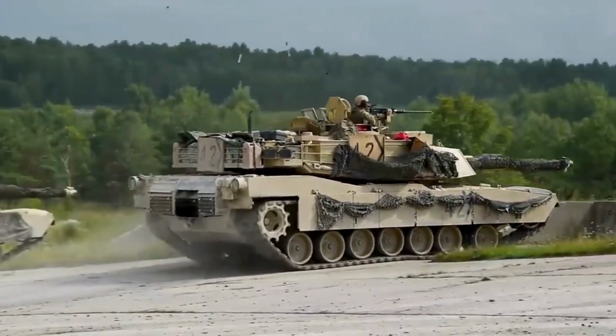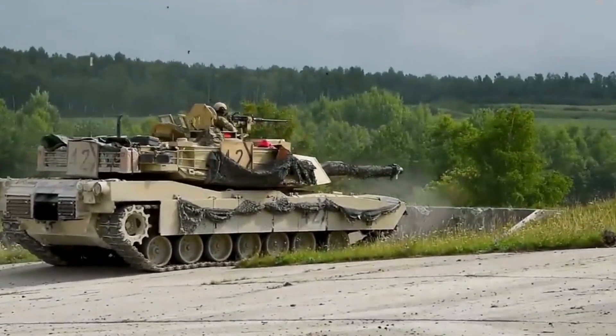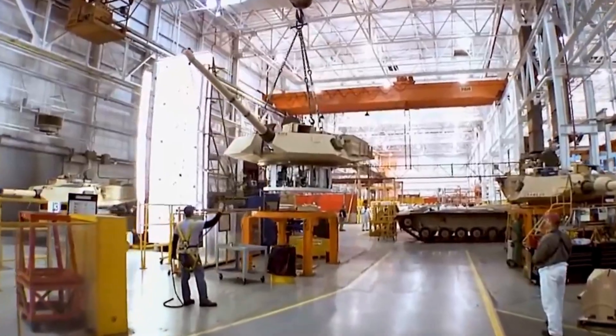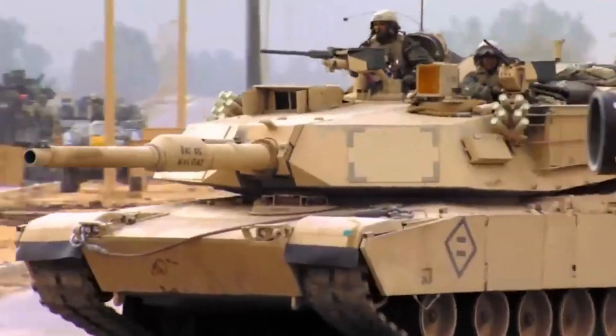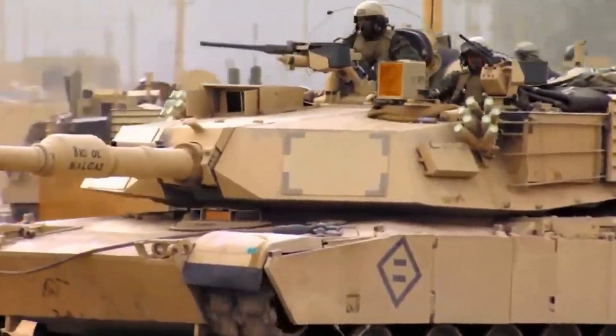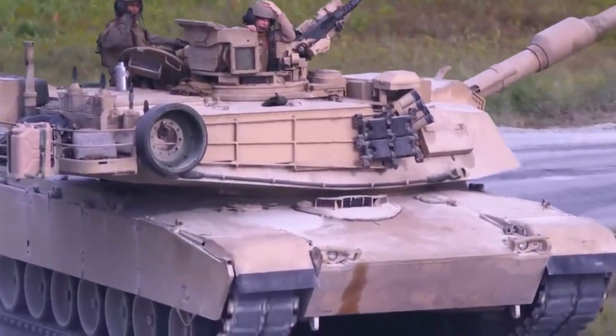Firepower: The Abrams tank is equipped with a 120mm smoothbore gun, which can fire a variety of ammunition types, including armor-piercing fin-stabilized discarding sabot (APFSDS) rounds and high-explosive anti-tank (HEAT) rounds. It also has a secondary machine gun and can carry additional anti-aircraft and anti-missile systems.